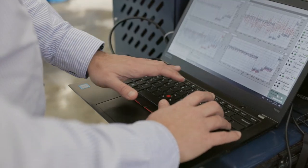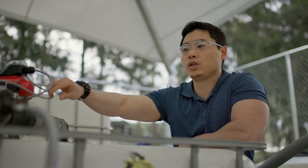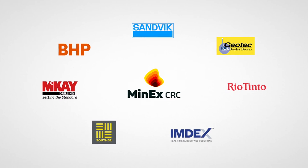With trials completed, the next step is paid deployments and developing iFluid to work with different drilling methods.